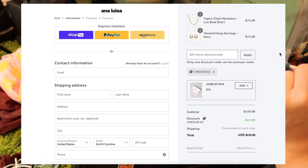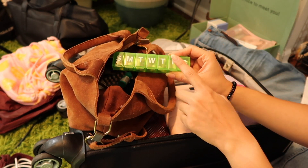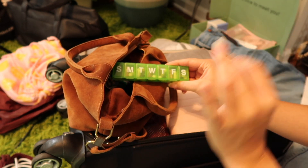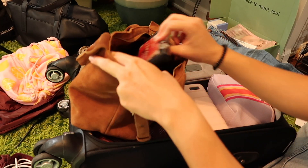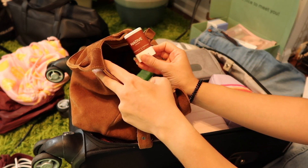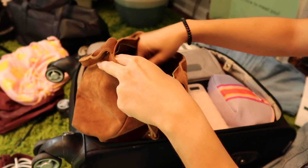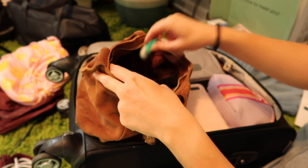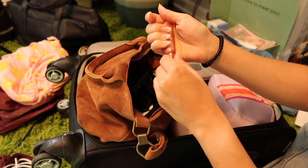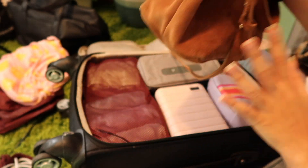Other things going in my bag: some daily vitamins so I can stay healthy on the trip, my wallet, birth control, a tiny Native deodorant, my car keys — which I'll actually leave for Justin — a mask, some eye drops, my little camera battery charger, and a lip product from Milk Makeup. That's all that's in this bag right now.